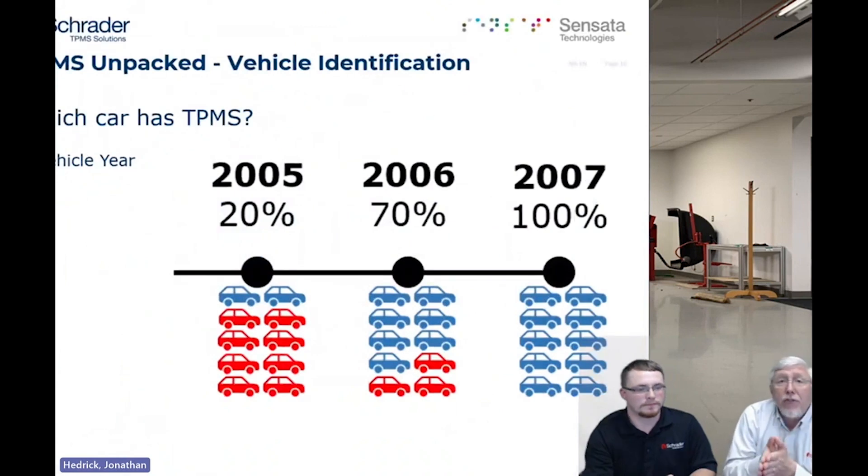The Federal Tread Act is the legislation that drives the TPMS industry and its requirements. That Tread Act was phased in across three years: 2005, 2006, and 2007. By 2007, every vehicle sold in the United States in the under-10,000-pound category had to have the system. So the model year is one way you can identify a TPMS-equipped vehicle.